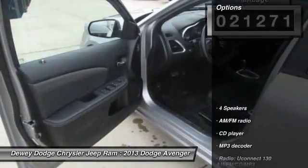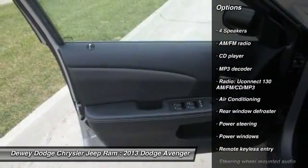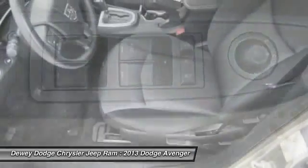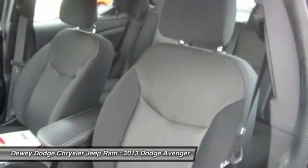Here are some of this vehicle's great options: traction control, dual airbags, power steering, air conditioning, front four-wheel disc brakes, center armrest, security system, power windows, CD player, rear window defroster.